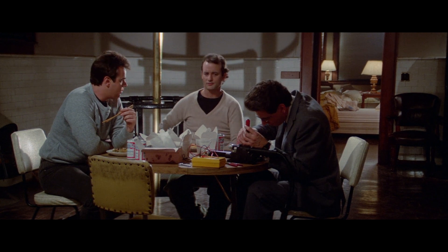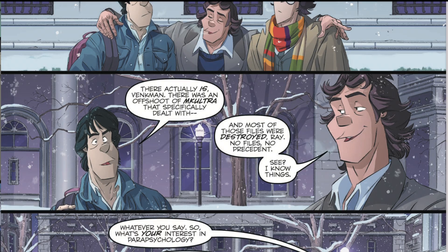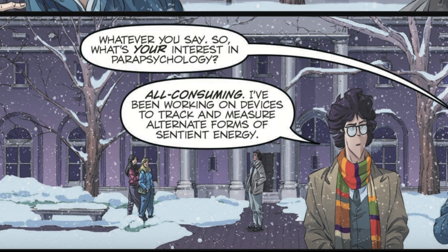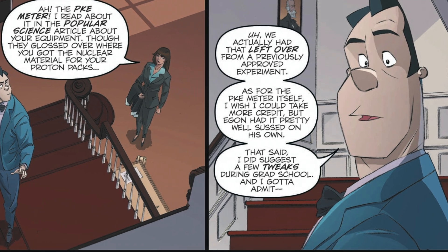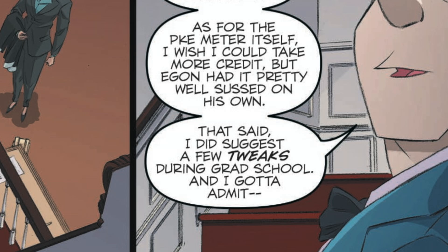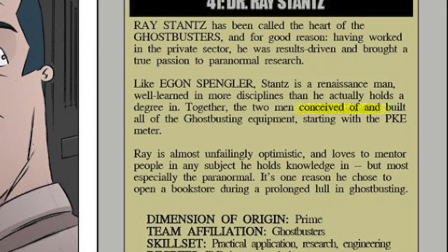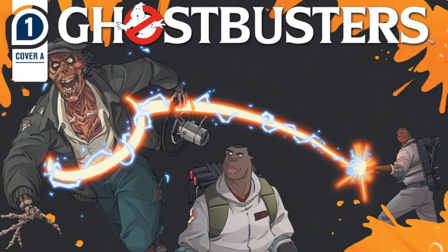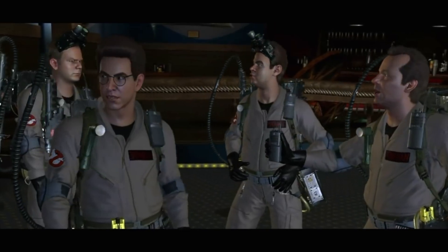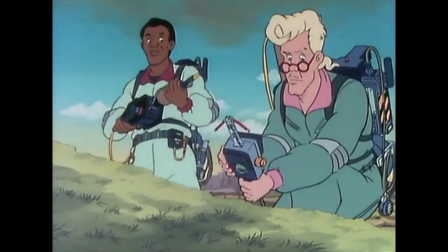How it was created in-universe is less interesting. According to IDW's Ghostbusters Year 1, Issue 2, Egon mentions working on devices to track and measure alternate forms of sentient energy when he first meets Ray. Ray later admits, 'I wish I could take more credit, but Egon had the PKE meter pretty well sussed on his own — he did suggest a few tweaks, but that's it.' On the IDW Crossing Over trading card for Ray, it gives equal credit to both scientists for all of the ghostbusting equipment. Ghostbusters Year 1 also mentions adding a new vibration function, though Egon warns not to press the two buttons at the same time.